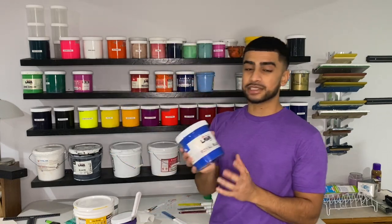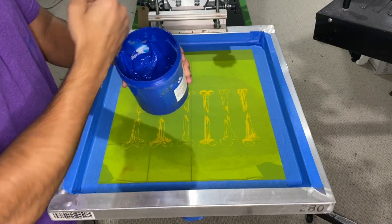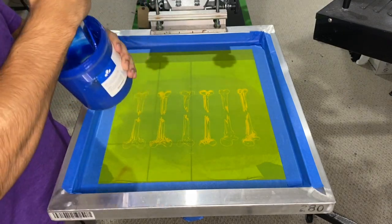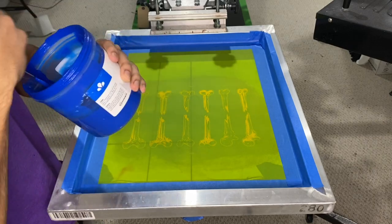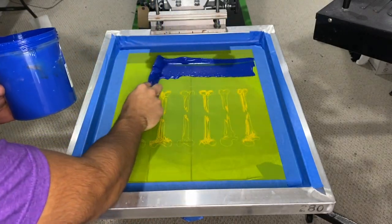The next step is to go to the ink station and find the right ink for your garment. In this case we're printing black t-shirts with a royal blue print, and our royal blue ink is right here. We're going to take this ink and load it up onto the screen. Once we grab the ink we want to make sure to mix it properly so that all the texture is perfectly smooth and it's not too thick.